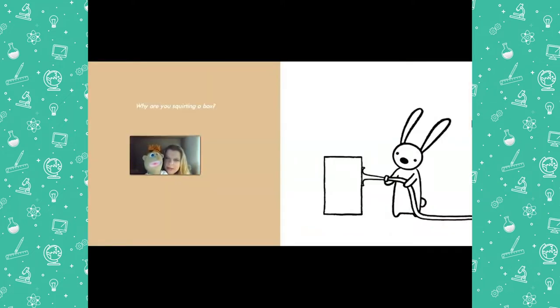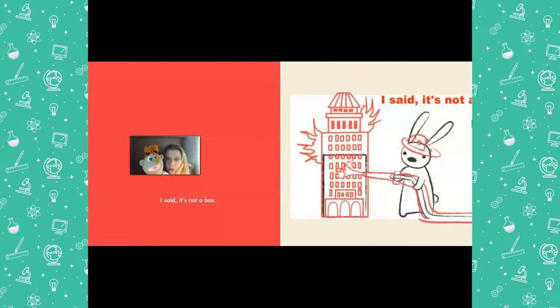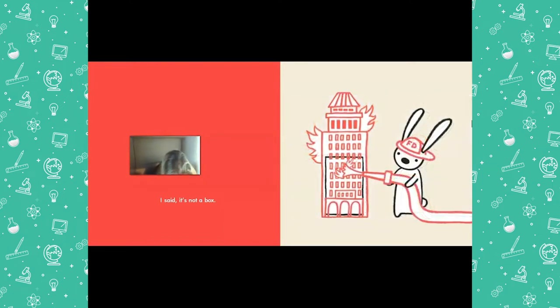Why are you squirting the box? At home, can you figure out why the rabbit has a hose and is squirting the box? I said it's not a box! Someone's at the door — it looks like the building's on fire. Whoa, did someone say there was a fire? My name is Firefighter Frank and I'm here to put out any fires. I gotta keep people safe. It's actually not a box — it's a rabbit. It looks like he's putting out a fire, but we're just reading a story.